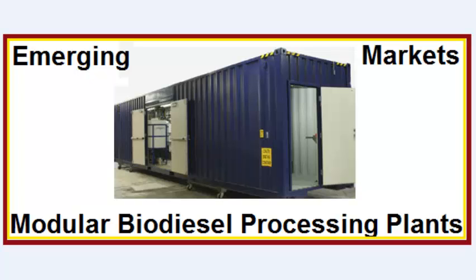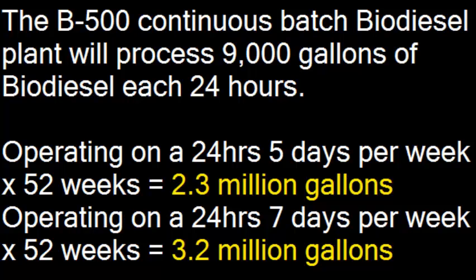Simply add your inputs for your caustic and your feedstock and you're producing. The B500 Continuous Batch Biodiesel Processor will process 9,000 gallons of biodiesel each 24 hours. If you do that 5 days a week, your plant will produce 2.3 million gallons per year.